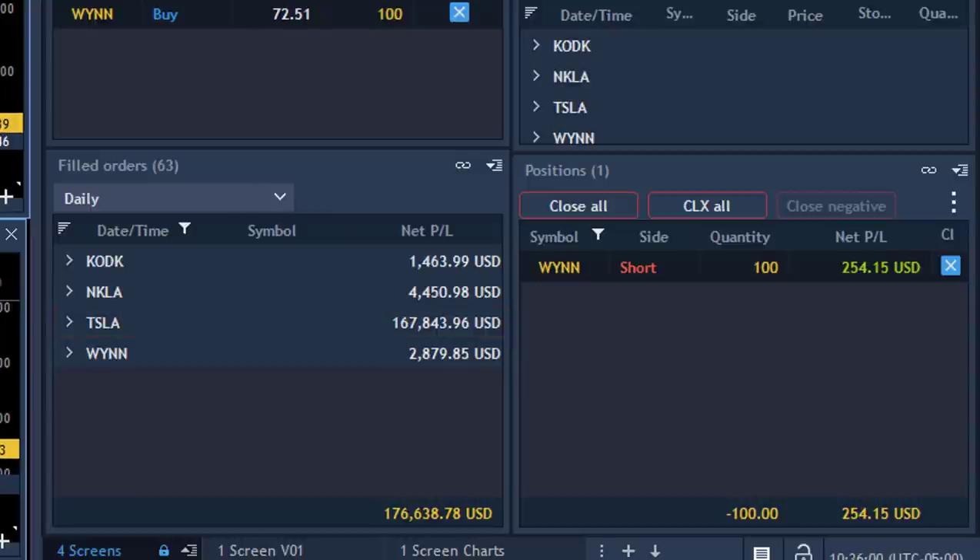The first one was just a few thousand dollars long. And look at the rest — I've got a whole green day today with Kodak, NKLA, and WIN. Several winners: two trades in Tesla, three green trades in other symbols. Five green trades for the day — $176,000. That is just absolutely amazing.